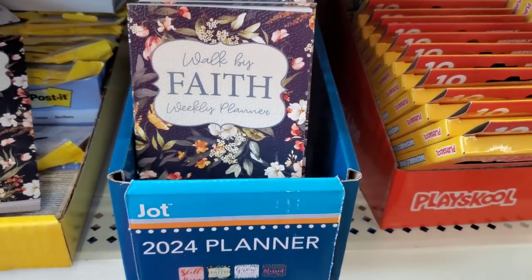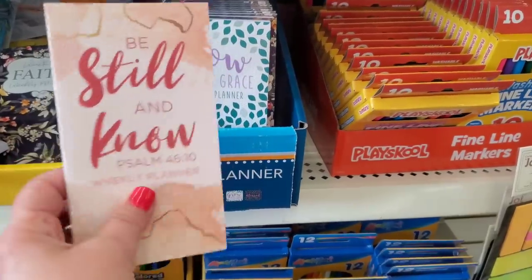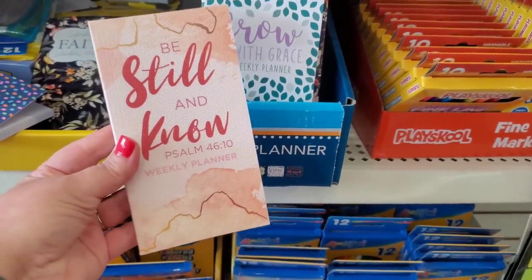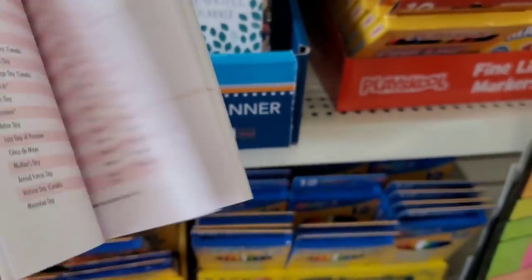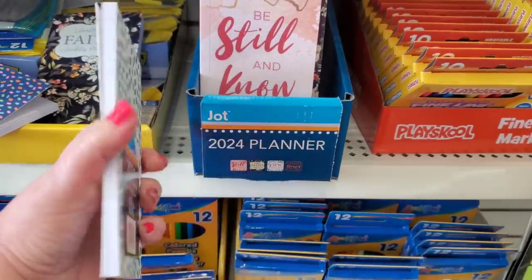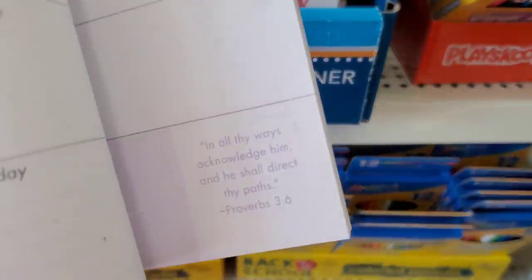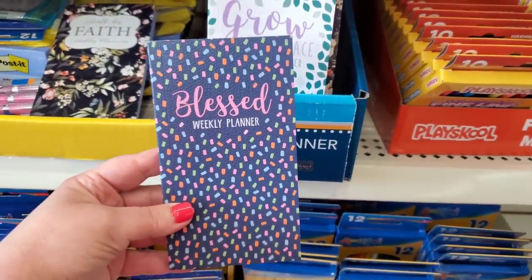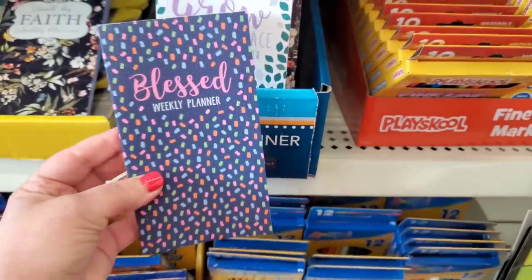These would make great gifts. 'Be Still and Know' from the Psalms — also a weekly planner with different scripture each week. Then 'Grow with Grace' — the sticker comes off and there's scripture for each week. And one that simply says 'Blessed.' These are absolutely fantastic stocking stuffers for someone who is faithful.